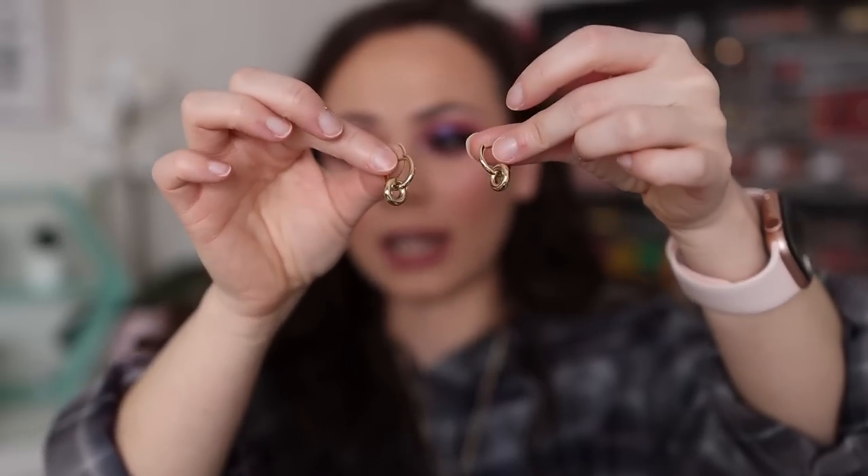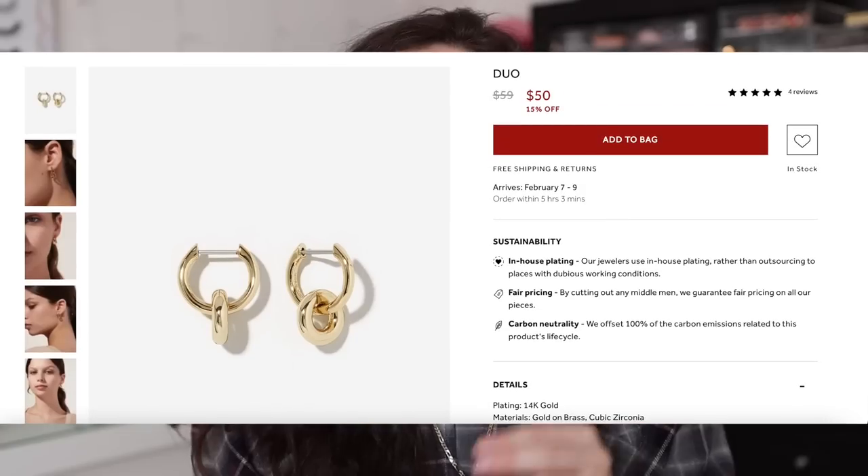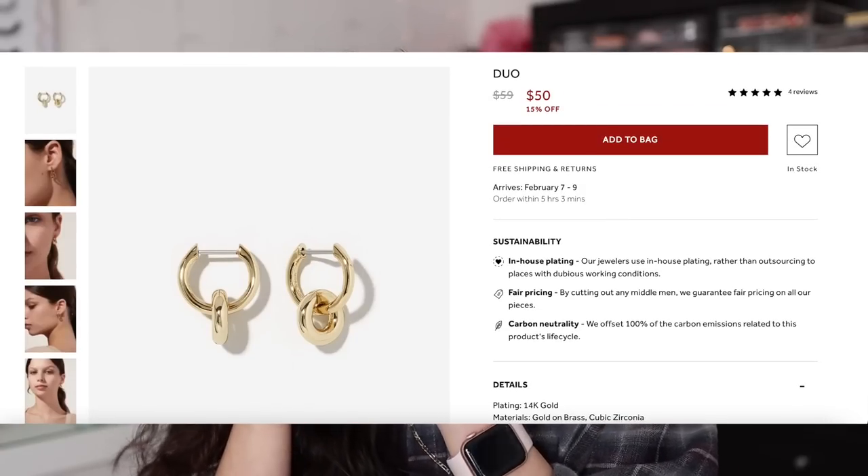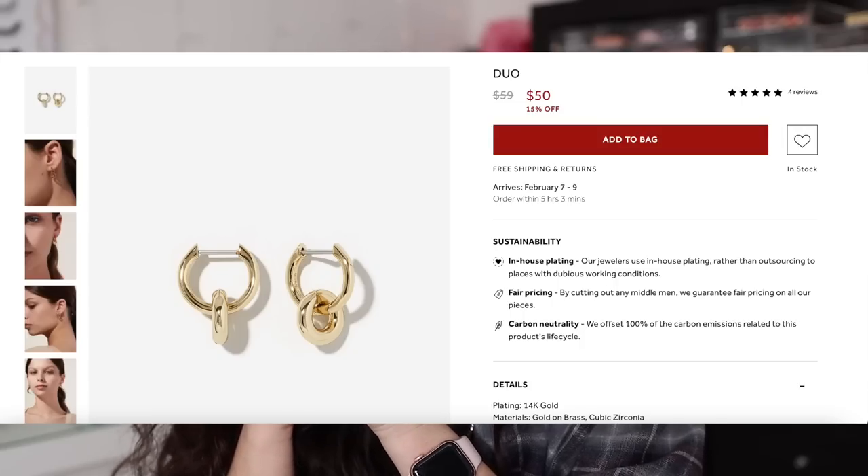I'll put these on now and show you how they look. I've been wearing these in like the past five videos — these are called the Duo Huggies. They're these tiny gold earrings, very delicate, but really cool because it's a hoop within a hoop. I like wearing these with a whole stack of necklaces because it adds a little fanciness with the gold to your ears but doesn't take away from the necklace stack.